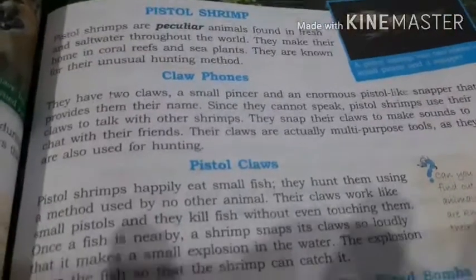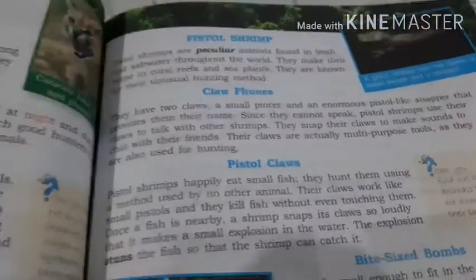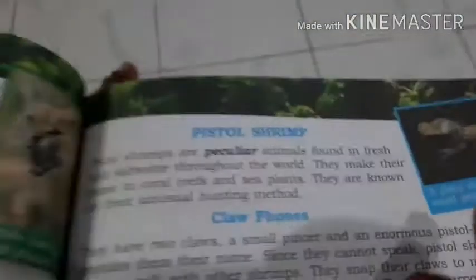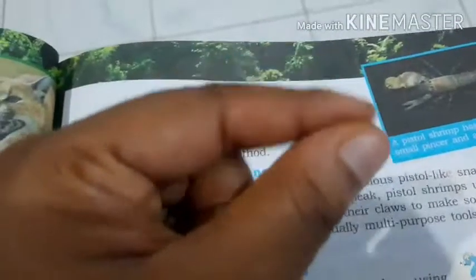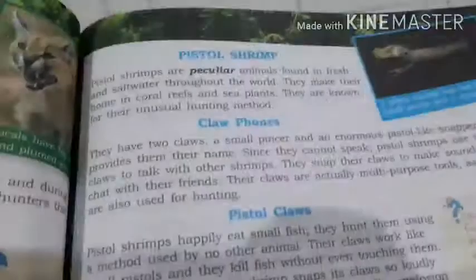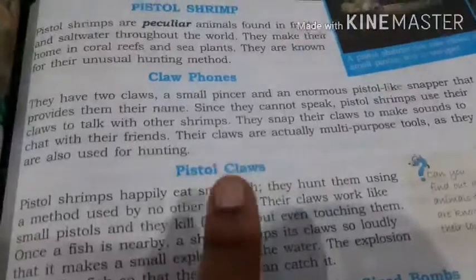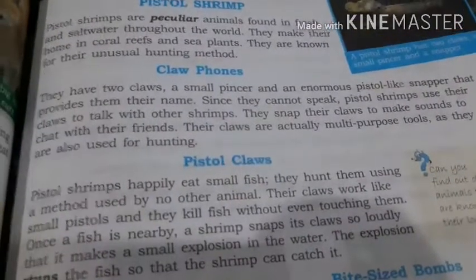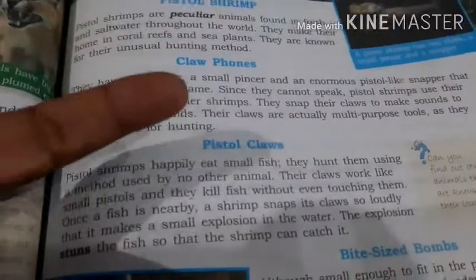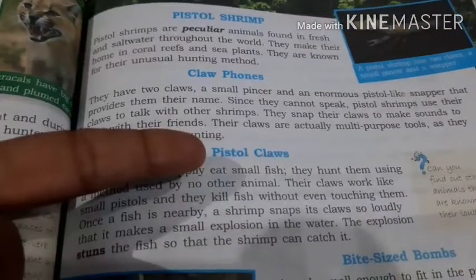Just as you talk with your friends in the classroom or on the phone, pistol shrimps snap their claws and the snapping sound is how they communicate with each other. The claws are multi-purpose tools — they are also used for hunting. One use of these claws is that they make sound and they talk with each other.